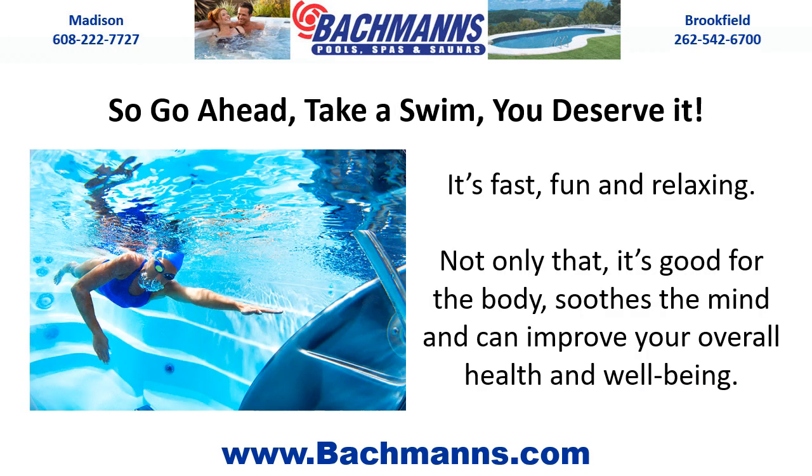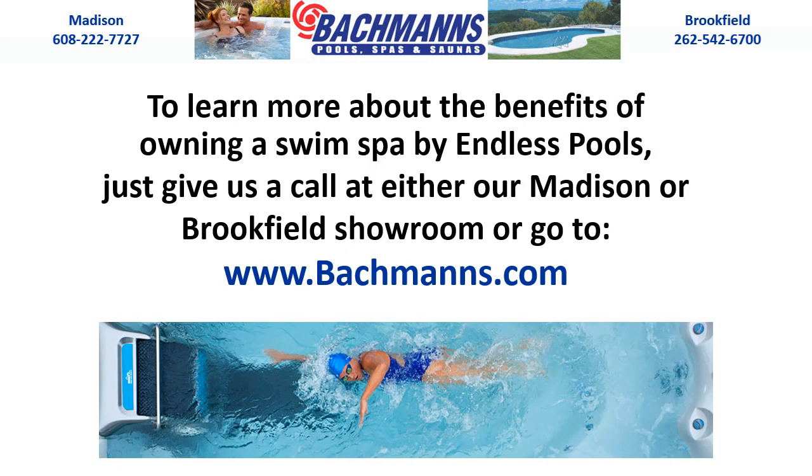So go ahead — take a swim. You deserve it. It's fast, fun, and relaxing. Not only that, it's good for the body, soothes the mind, and can improve your overall health and well-being. To learn more about the benefits of owning a swim spa by Endless Pools, give us a call at either our Madison or Brookfield showroom, or go to www.bachmans.com.